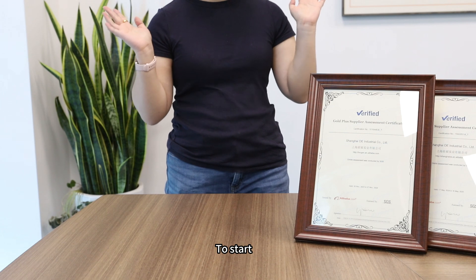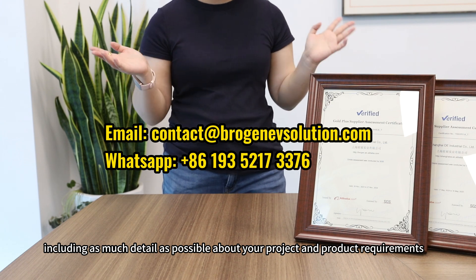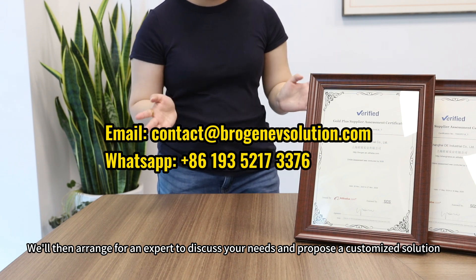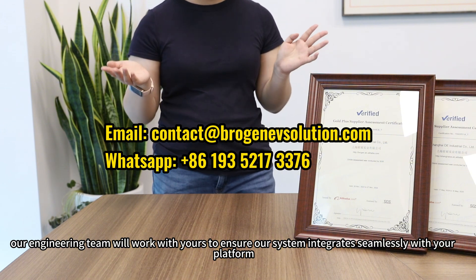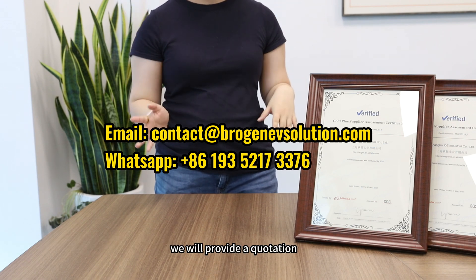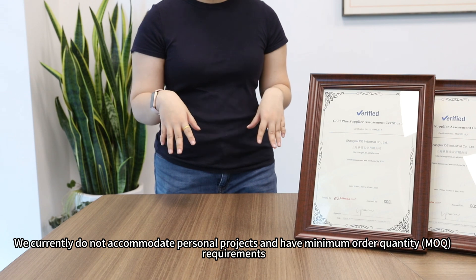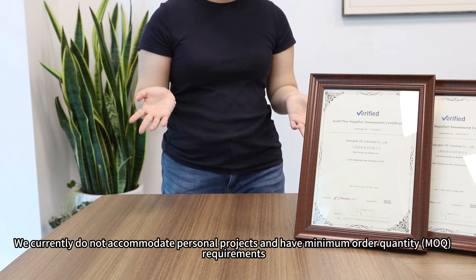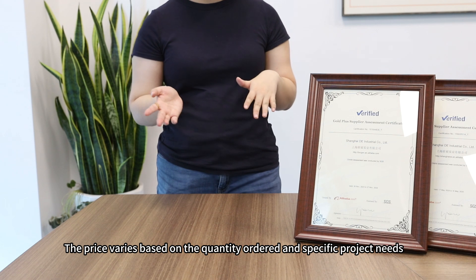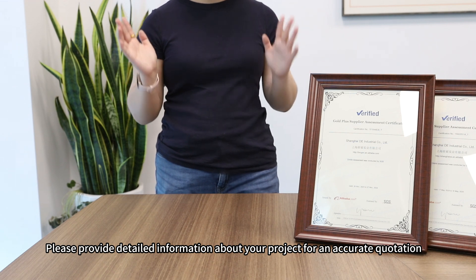What's the process of working with us? Contact us through the email below with as much detail as possible about your project and product requirements. We will arrange for an expert to discuss your needs and propose a customized solution. If needed, our engineering team will work with yours to ensure our system integrates seamlessly with your platform, and we will provide a quotation. Currently we do not accommodate personal projects and have minimum order quantity requirements. Pricing varies based on order quantity and specific project needs.